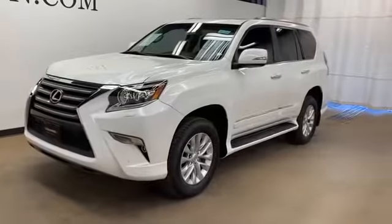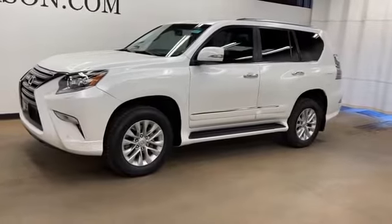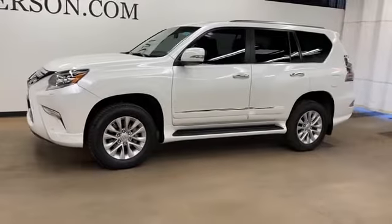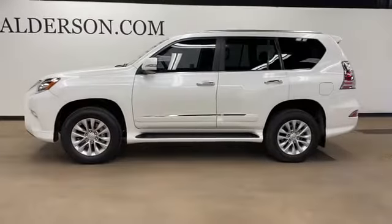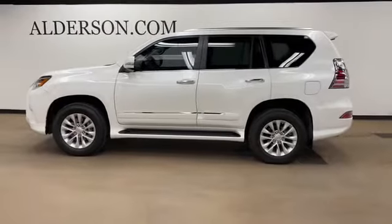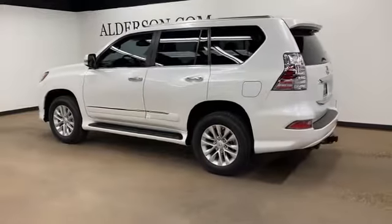2016 Lexus GX 460 with less than 29,000 miles on the odometer. This SUV offers space as well as power and performance. It strikes the perfect balance of fun and function, while offering side view mirrors with turn signals and satellite radio.